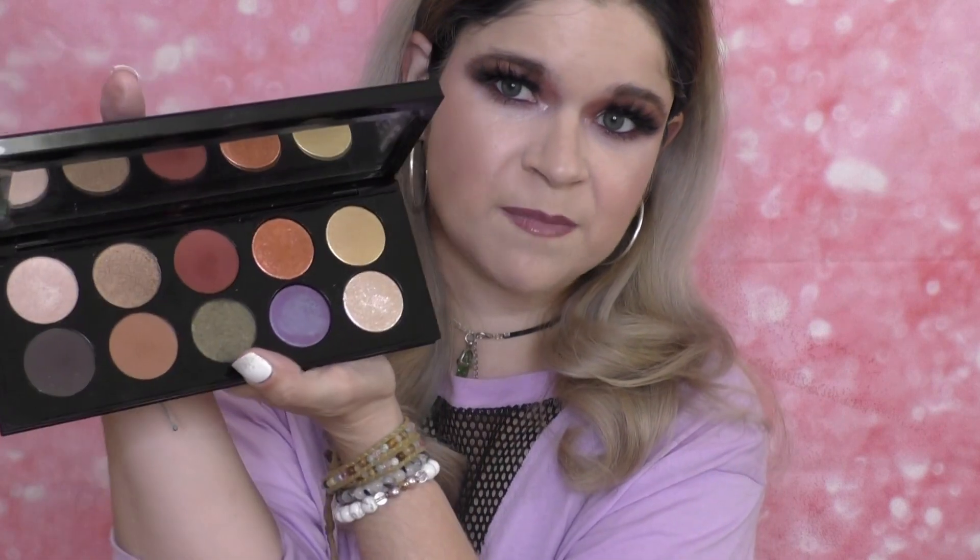As for the Pat McGrath Mothership 6 palette, I did enjoy it overall. The baked shades performed really nicely — the purple was a standout, the glittery topper was great, and the shimmers were nicely pigmented. The mattes were decent but a little patchy, and I don't think that quite lives up to $125-palette quality — she needs to step up the matte formula at that price point. That said, I really love the color scheme and want to try that green shade. This is my favorite color scheme she's done so far.